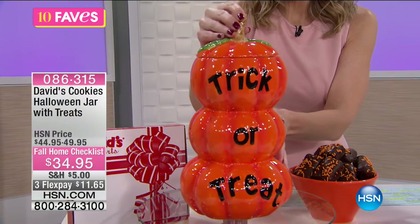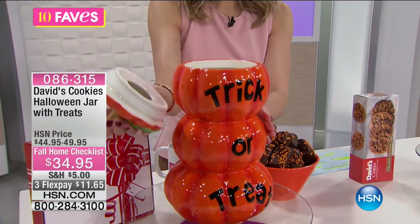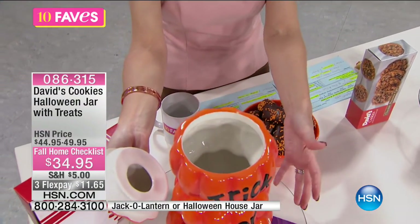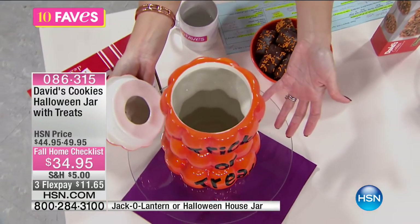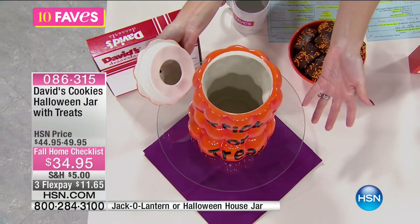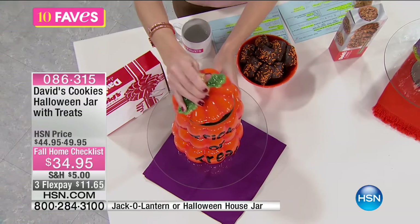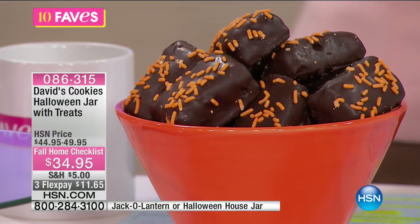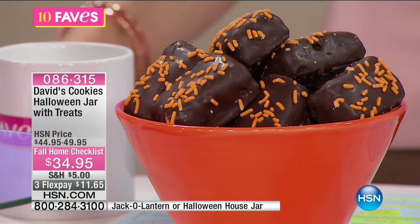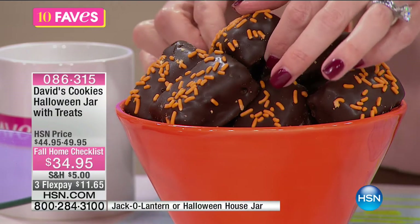Super cute — perfect for the holidays. You can put your David's Cookies treats inside. It's got a really large amount and it is glazed on the inside so you can wash this. You don't have to worry about it being porous — you can stick other treats in there once you're done, because your David's cookies probably won't last too long. So you have your choice of the Halloween jars. In the Halloween jar comes the chocolate brownies — these double fudge, yummy, scrumptious chocolate brownies.